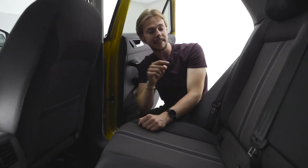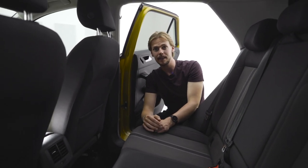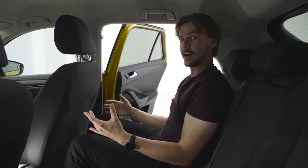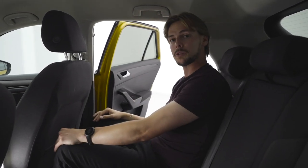A family car of course means ISOFIX fittings, so you know that the kids are going to be safe in their car seats. For the bigger ones, this seat is in the same position it was when I was driving — we've still got a nice bit of leg room and good clearance at the top as well.